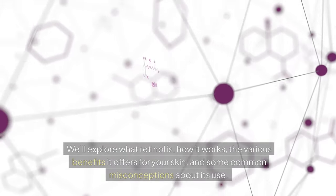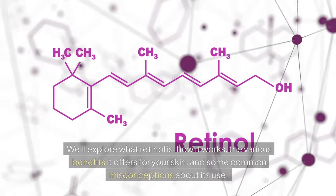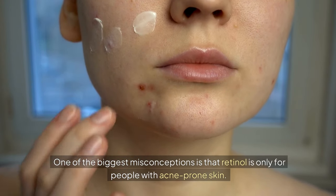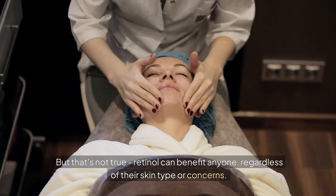We'll explore what retinol is, how it works, the various benefits it offers for your skin, and some common misconceptions about its use. One of the biggest misconceptions is that retinol is only for people with acne-prone skin — but that's not true. Retinol can benefit anyone regardless of their skin type or concerns.